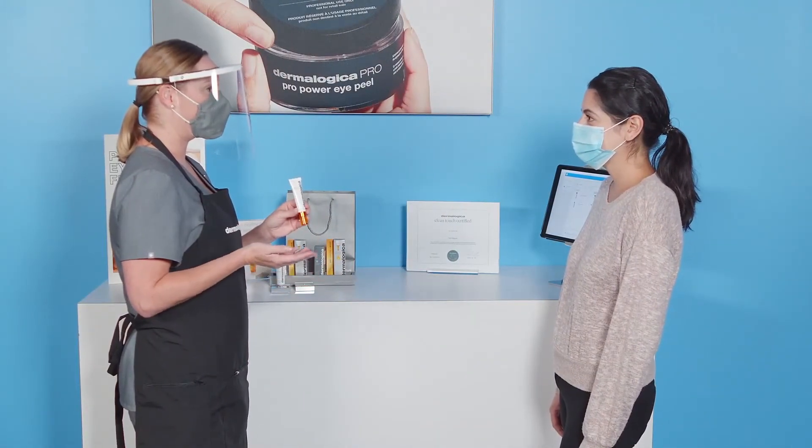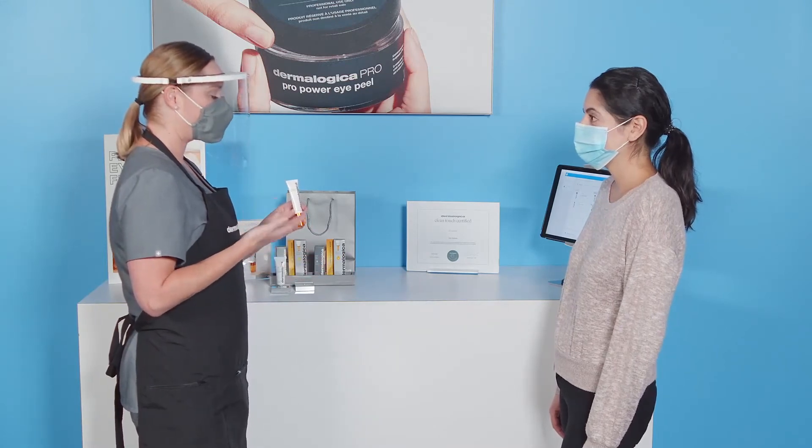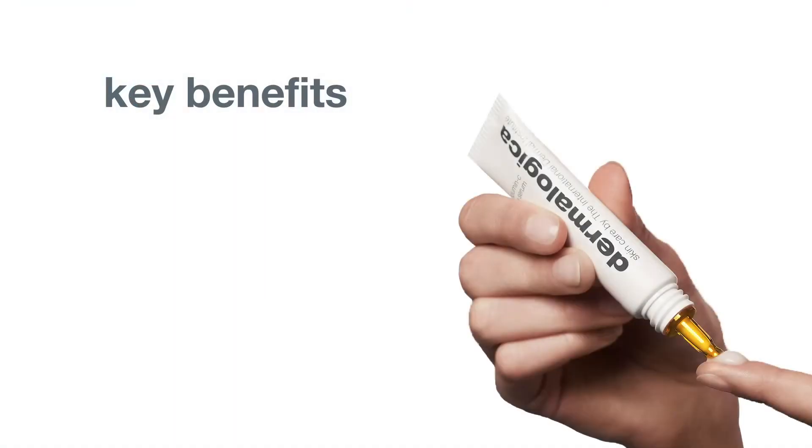Here is a great segue. Tell your client about Biolumency Eye Serum and how it complements ProPower Eye Peel post-treatment. Then share these key benefits of this fantastic eye treatment.